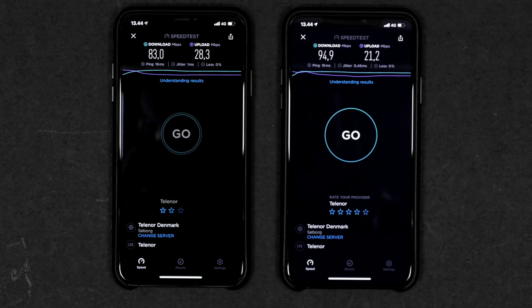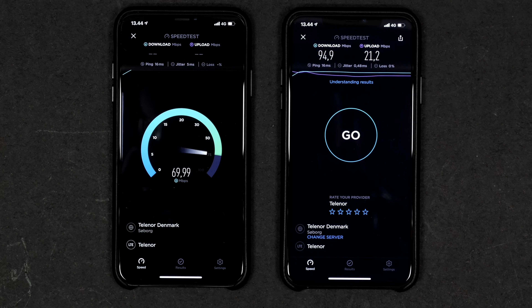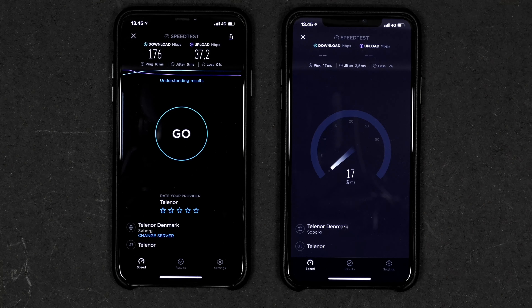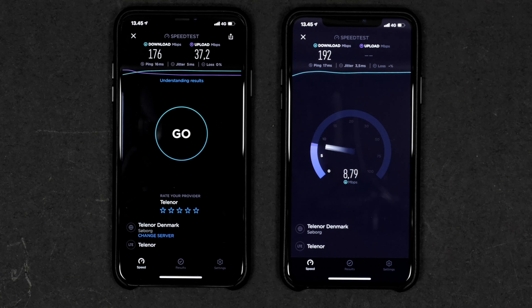Now testing LTE/4G — Wi-Fi is off, same carrier (Telenor 4G), same subscription on both phones. Running simultaneously from the same server and cell tower, both got close to 90 Mbps download — about 83 on the Xs Max and nearly 95 on the 11 Pro Max. The 11 Pro Max was faster on download, but the Xs Max was a little faster on upload.